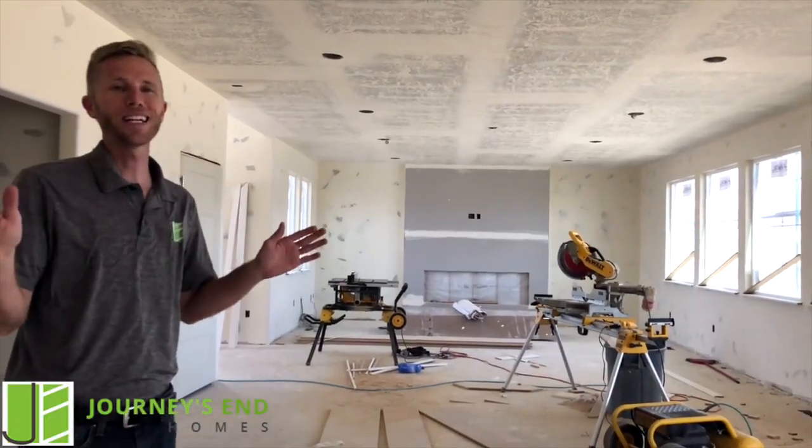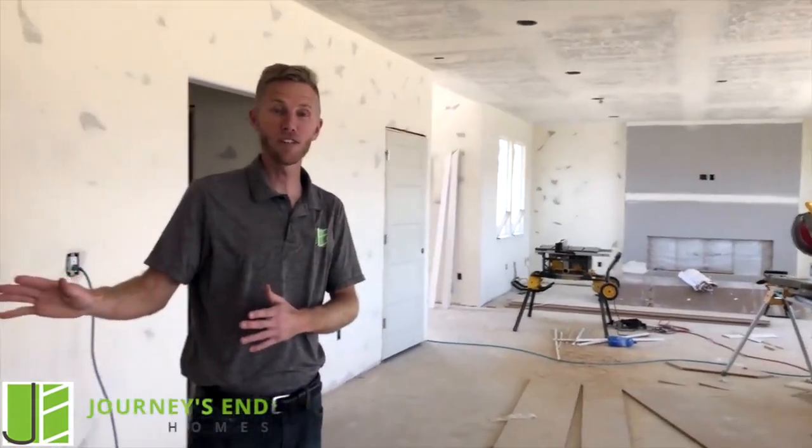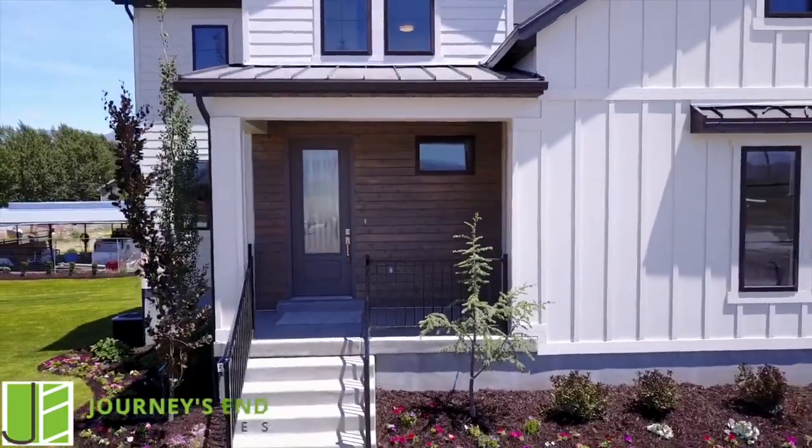Obviously I'm excited — I want you to come check it out. You're welcome to call us before the parade starts if you're interested in the home. This home is for sale. Or come and check it out during the parade. Can't wait to see you.